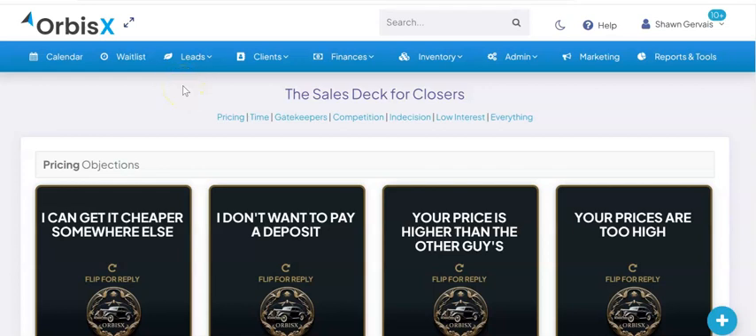Hey, what's going on, closers? Looking to close more deals? We've got something for you. Introducing the Orbis X sales deck for closers. We've got all kinds of rebuttals, responses, and ways to handle different objections that you're going to come across during your sales cycle.